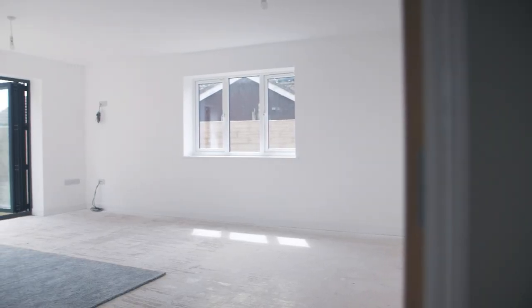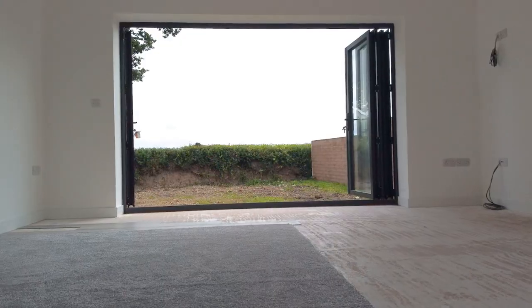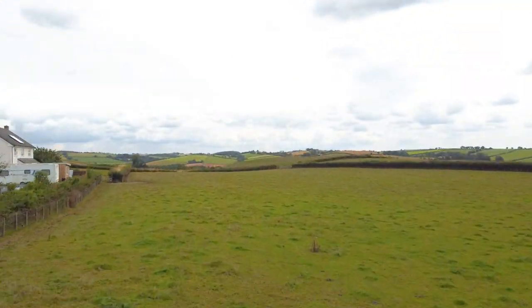A beautiful living room with bifold doors opening up out into the rear garden, which is going to be turfed, with lovely rural views beyond.